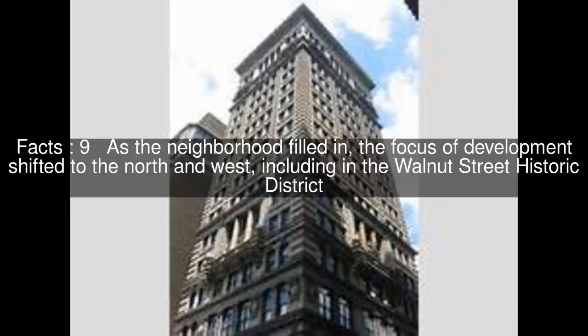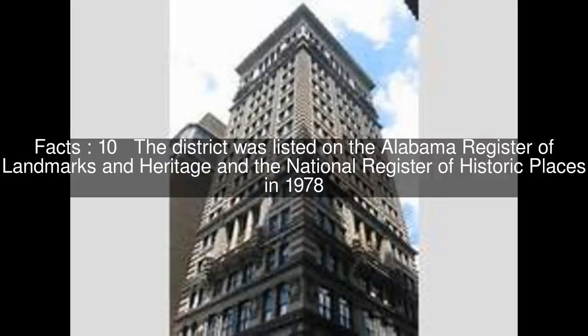As the neighborhood filled in, the focus of development shifted to the north and west, including in the Walnut Street Historic District. The district was listed on the Alabama Register of Landmarks and Heritage and the National Register of Historic Places in 1978.